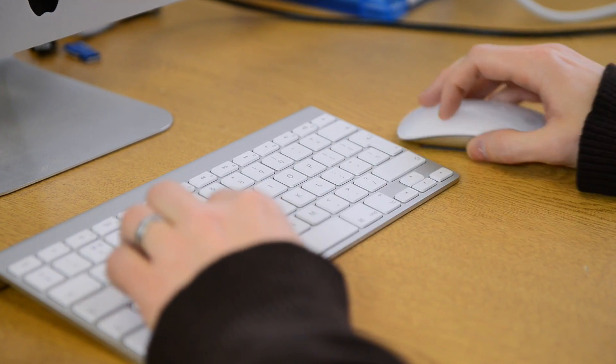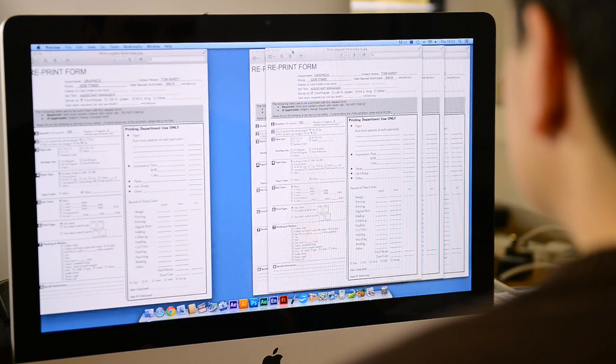Meanwhile, Tom is waiting for the finalised print orders to come through from Jane. His printing machines aren't being fully utilised, and he has lots of reprinting requests because of errors in proofing. It isn't very efficient.